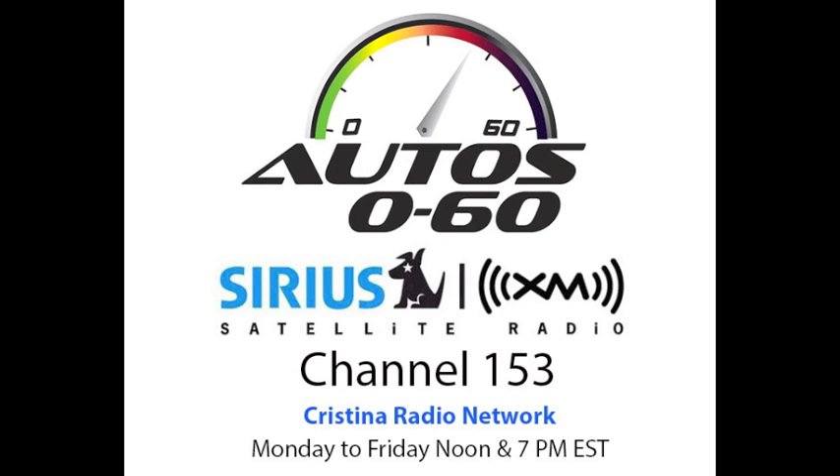We'll be experiencing this technology in GM vehicles in the next few weeks and months. This was Auto 060 this week, and we'll see you in the next edition here on the Christina Radio Network. This program was a production of National Latino Broadcasting.